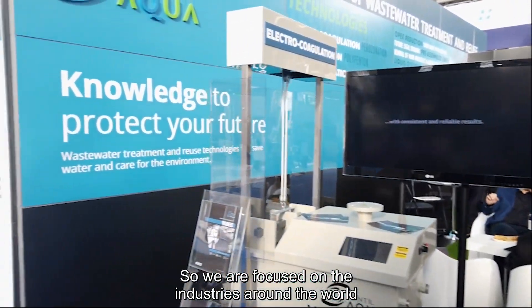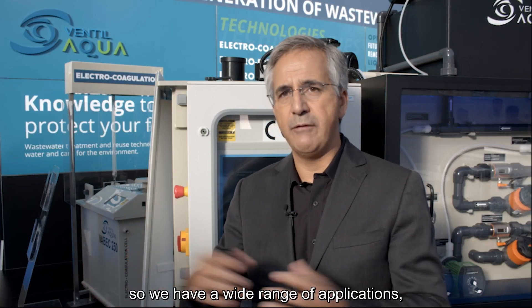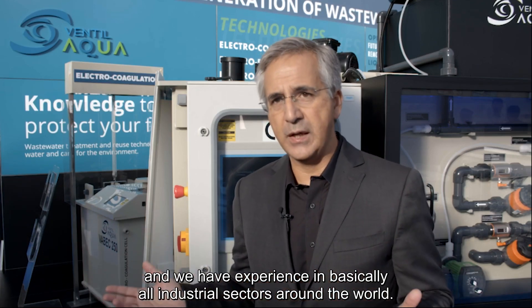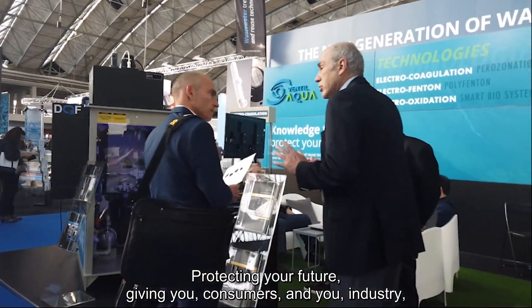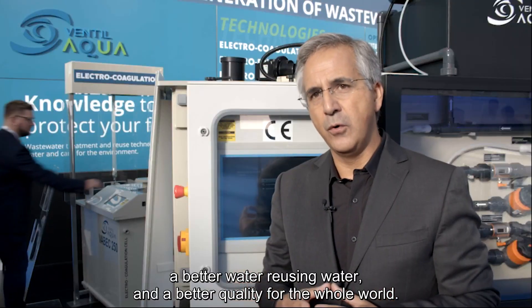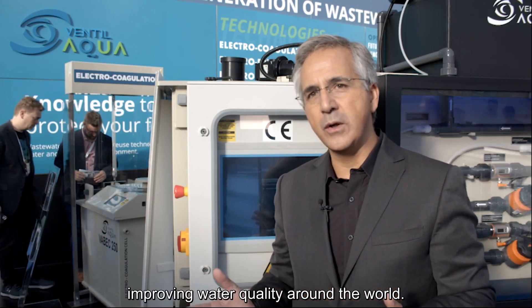We are focused on industries around the world, medium and large size. We have equipment and projects that run from 100 liters per hour up to 5,000 cubic meters per hour, so we have a wide range of applications and experience in basically all industrial sectors around the world. Protecting your future is the goal of Ventilacqua — giving consumers and industry better water, reusing water, and better quality for the whole world. We have been doing this for the last 25 years and hope to continue for the next 25 years at least, improving water quality around the world.